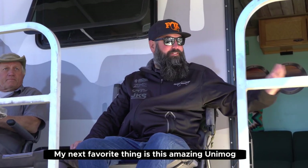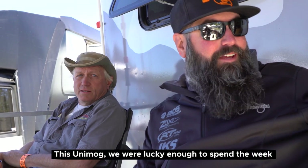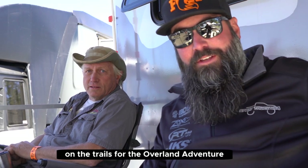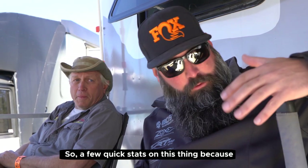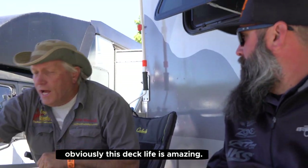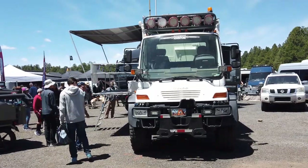My next favorite thing is this amazing vehicle. This is a Unimog. We were lucky enough to spend time on the Weeco trails with the Overland Adventure. A few quick details on this thing, because obviously this build is amazing. I finished it up about seven months ago. It was built on a 2005 Unimog U500 expedition truck.